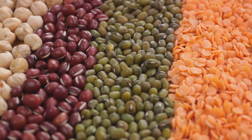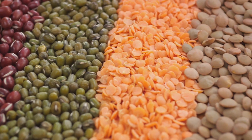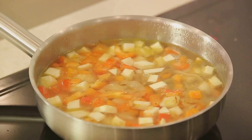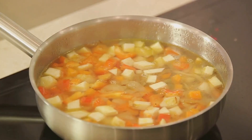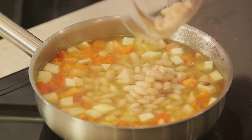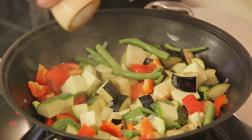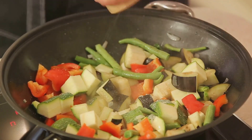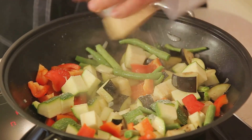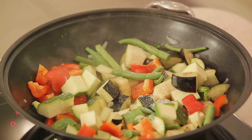Beans and lentils are excellent sources of protein and fiber, and can star in numerous dishes from hearty soups and stews to salads and side dishes. Eggs are a complete protein source and can be prepared in countless ways — think scrambled eggs for breakfast, egg salad for lunch, or a vegetable frittata for dinner. Seasonal vegetables are typically cheaper when in season and offer the best flavor, working well in stir-fries, pasta dishes, roasted vegetable medleys, and salads.